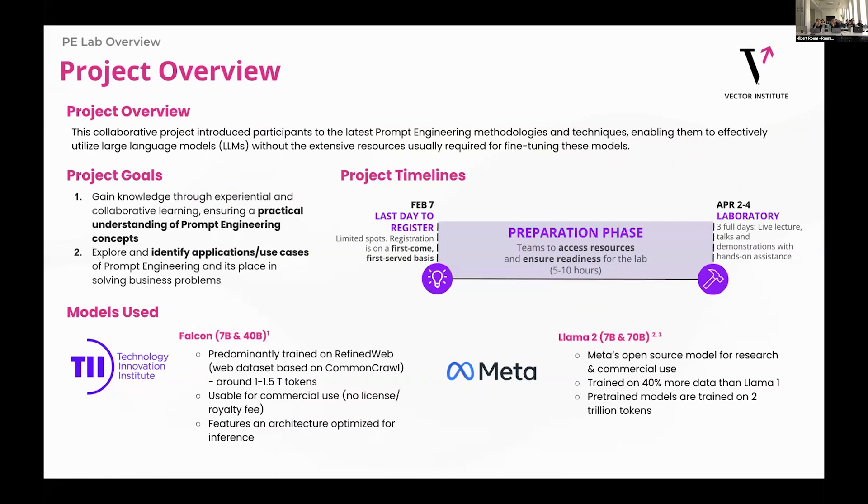A little bit of an overview of the lab: the knowledge transfer was around state-of-the-art engineering techniques, and then the idea was participants would come with use cases after. My work primarily focused around two things: one was the preparation phase, making sure all the participants were ready, set up with our cluster, and had prepared an idea of what they wanted to get from the lab ahead of time. And two was working as a facilitator during the lab to help make sure that it went smoothly.